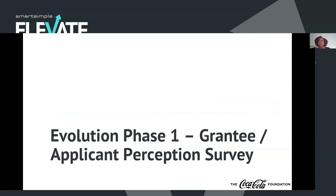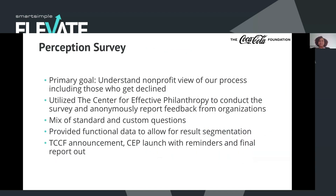Our first phase was launching a grantee and applicant perception survey. The primary goal of this survey was to really understand our nonprofits' perception of our process — including those who got declined, not just those who we awarded a grant to. Although some of the pain points were fairly obvious to our team, there was value in understanding those who may not have been vocal in speaking up with feedback or who had issues we might not have known existed. We used the Center for Effective Philanthropy to conduct the survey. We wanted to make sure our nonprofits knew that their responses would be anonymous so we could get really candid and helpful feedback.